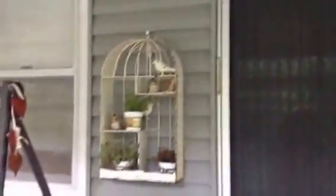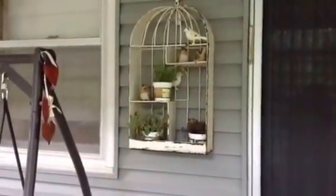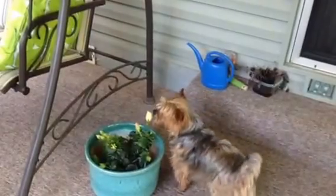This is the chimney and I'd like to put a wreath on it. This is my shelving unit — it's got some herbs and some little bird figurines. And there is Noah down there scoping out my hibiscus.